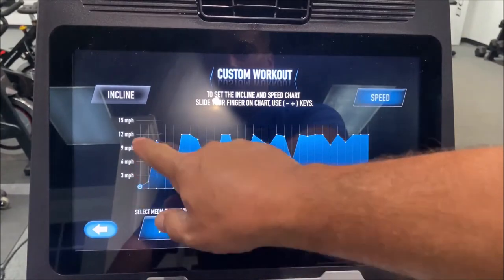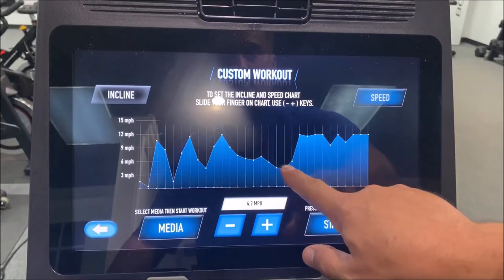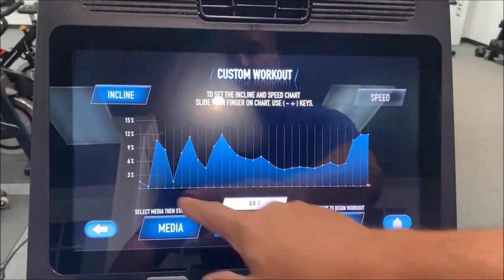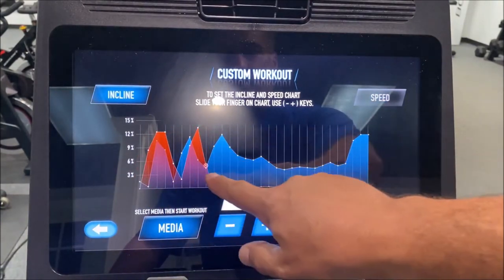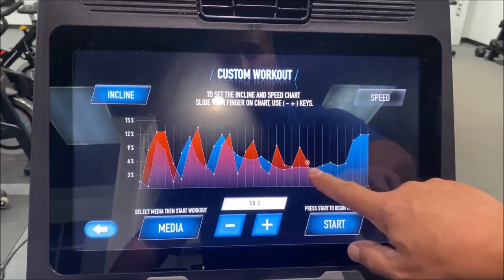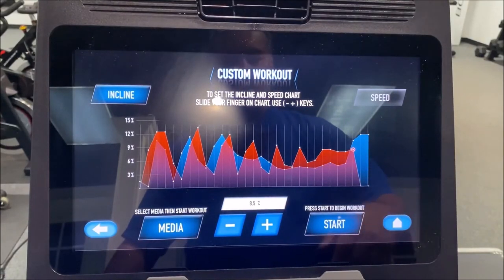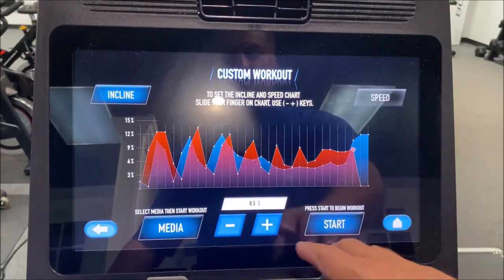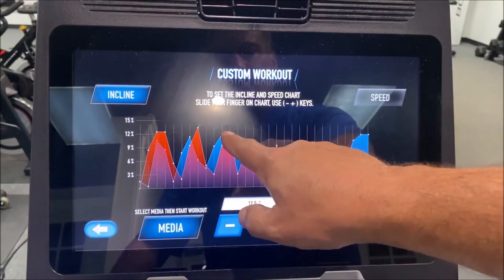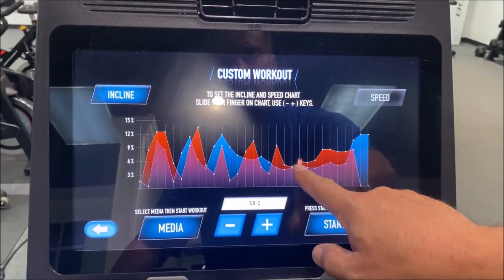Inside here you go to a custom workout, and once you go to the custom workout, with your finger you can draw your own workout. So that's the speed, and let's draw the incline — we're going to do a crazy incline here. Is somebody going to actually do this? In a residential setting they might do it the first time, but on the showroom floor this is a really cool benefit. You can take a segment and drag it down.